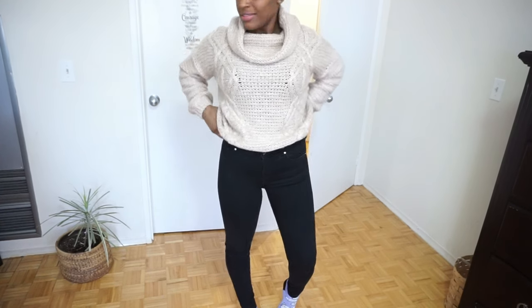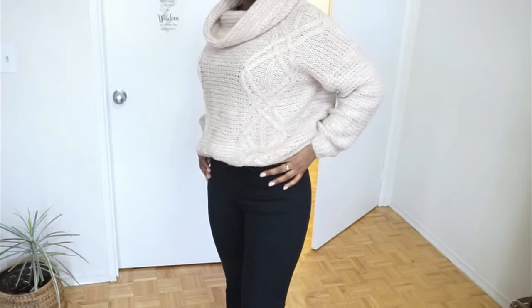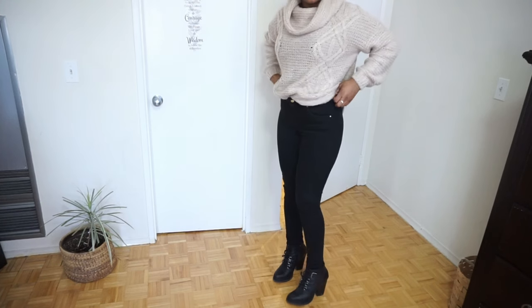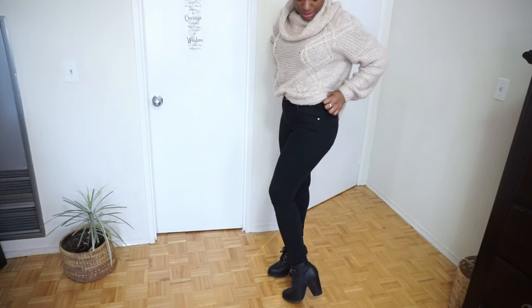I also purchased these jeans — they are high-waisted — as well as these shoes.